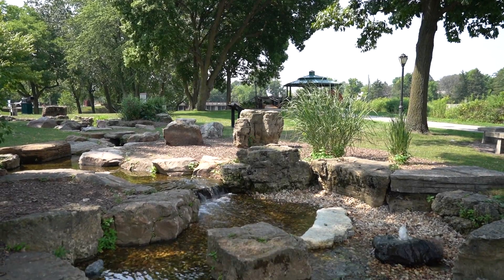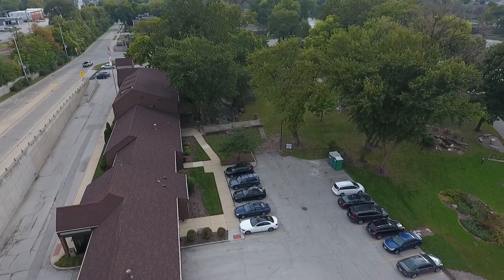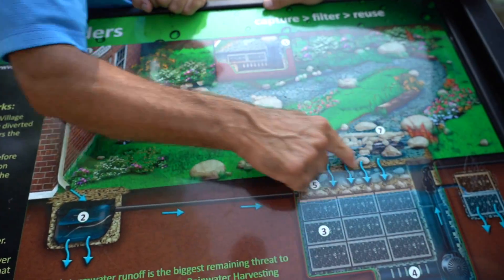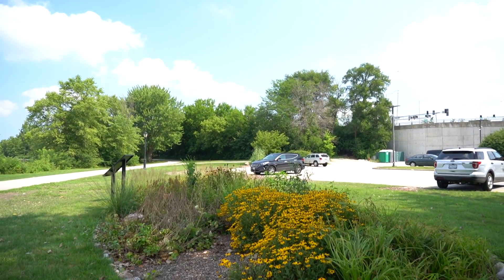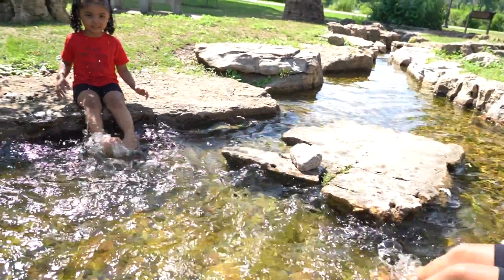So instead of creating just a decorative fountain that everybody does, we wanted to recreate a little spring system that looks like it connects into the Fox River, but it actually doesn't. With this system, we're capturing all the water off of the roof of the municipal building and then we're pre-filtering it. We're storing it in an underground reservoir, then we're going to recirculate it and filter it through biological filtration. This is a really cool project.